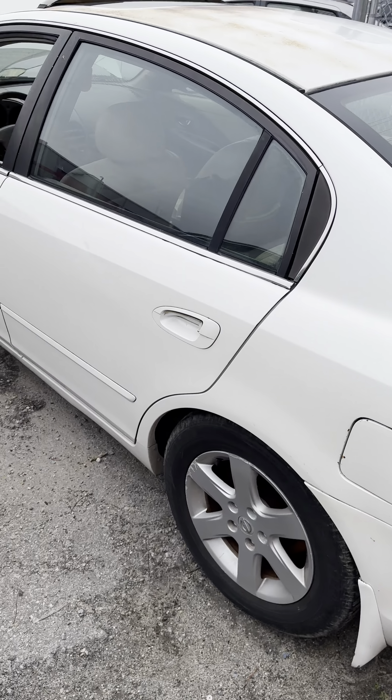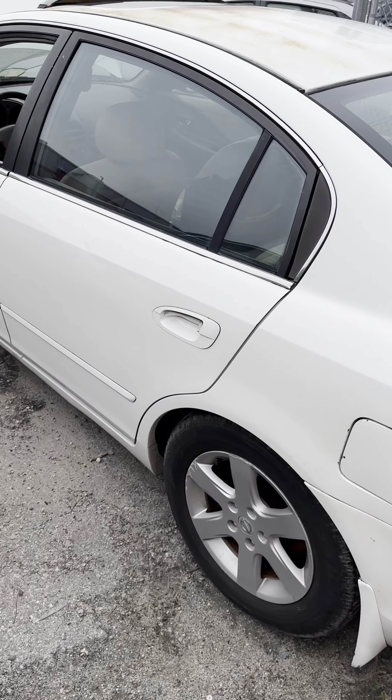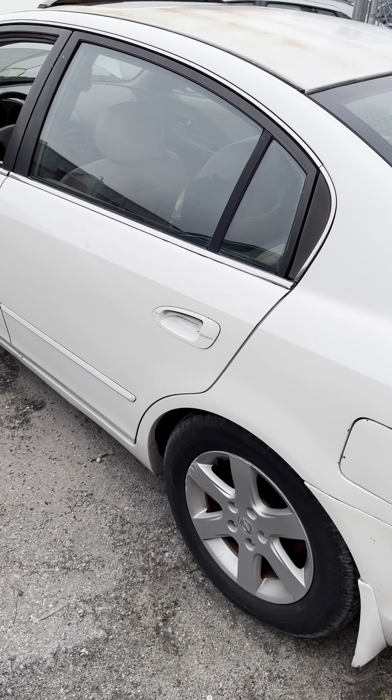Lot number thirteen is a 1999 Lexus GS430. I do have a key for this one, no key fee, but it does not start. What you see is what she does — she's just going to sit here.